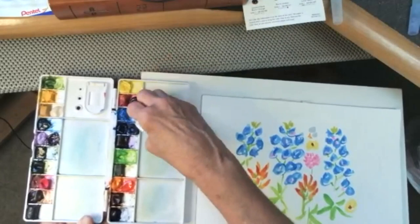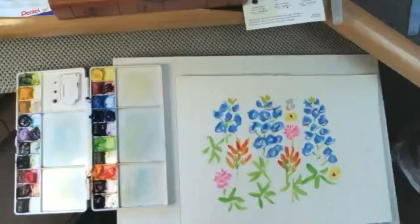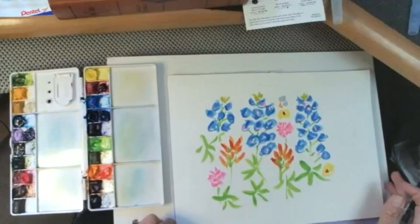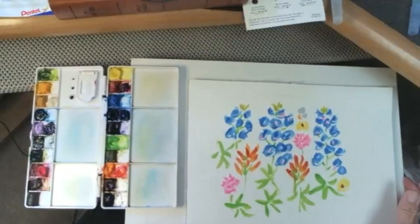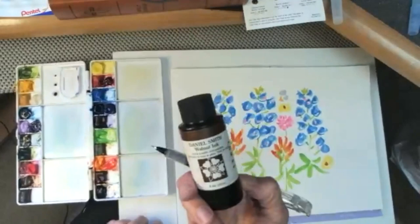Looking at your brushstrokes — do you look at Sumi-e painting, Japanese painting? Oh yes, very definitely. In high school and college I did a lot of pen and ink work, and I'm very familiar with Daniel Smith's walnut ink — one of the most beautiful ink colors in my opinion.